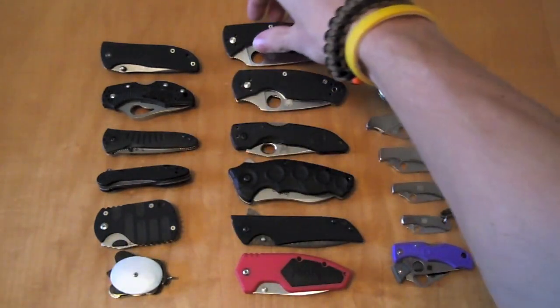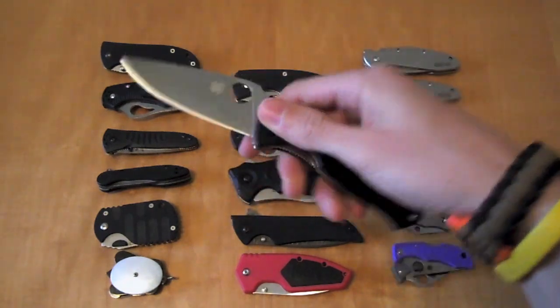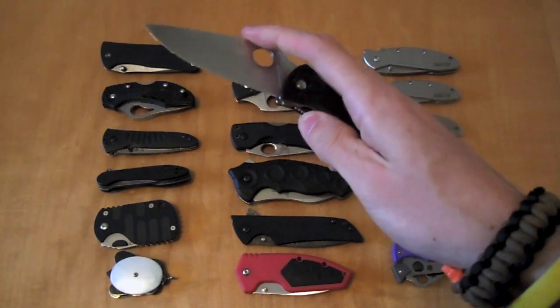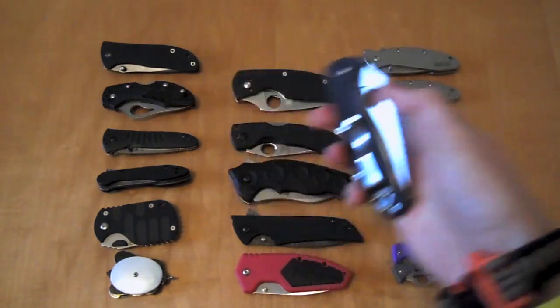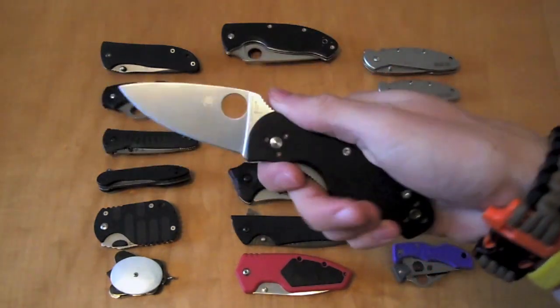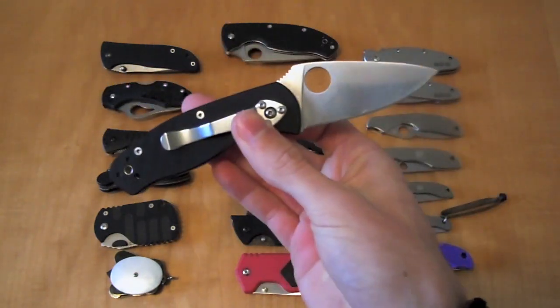Moving up to the top, a little bit larger knife is the Spyderco Tenacious — one of my favorites. This is now currently one of my favorite kitchen knives as well. A little smaller variation of that is the Spyderco Persistence, which is one of my girlfriend's favorites.